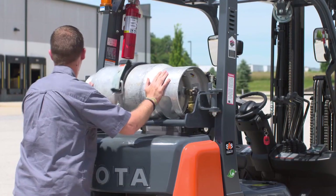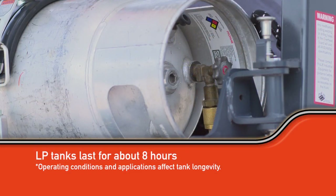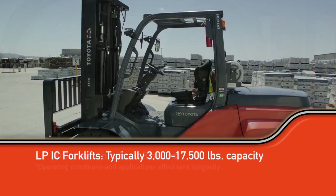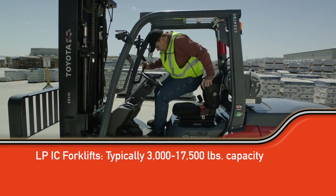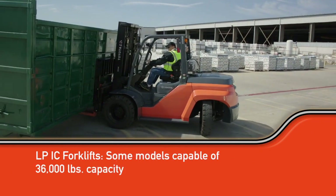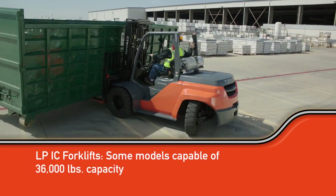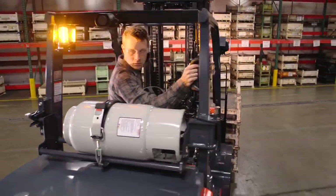LP is typically cleaner than gas and serves as a convenient fuel source. Many LP tanks can last about eight hours. LP IC powered forklifts typically lift between 3,000 and 17,500 pounds, but certain LP powered models can reach a 36,000 pound maximum lift capacity. LP powered forklifts are a common indoor IC option.